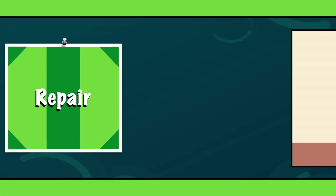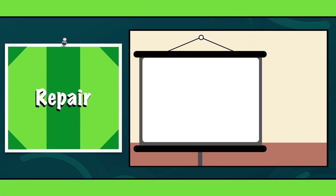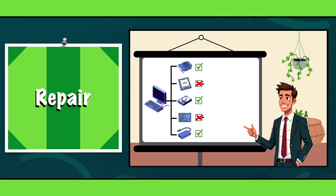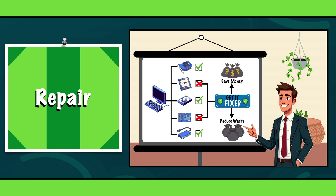R4: Repair. Repair is about fixing stuff instead of discarding items when they break. How often do you replace gadgets, such as a computer, when a simple repair could extend their life? By choosing to repair rather than replace, you save money, reduce waste and help keep more items out of landfills. It's a win for both your wallet and the planet.